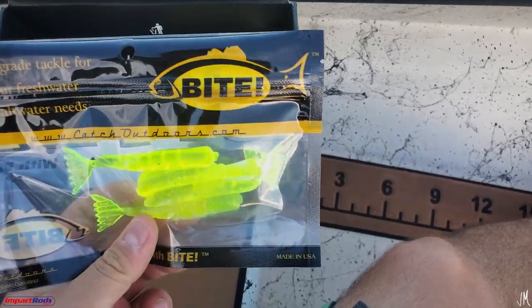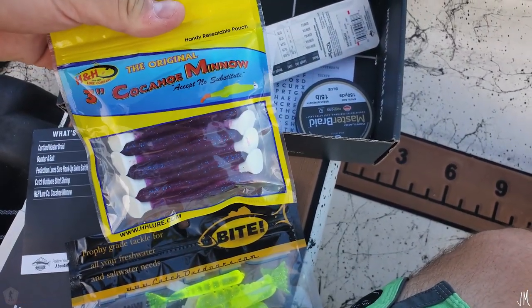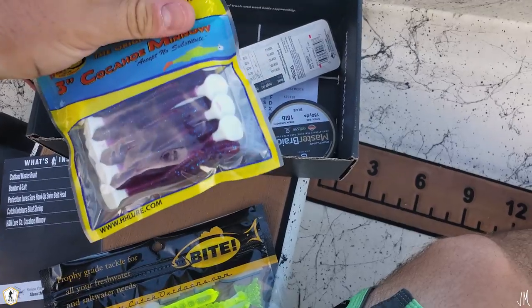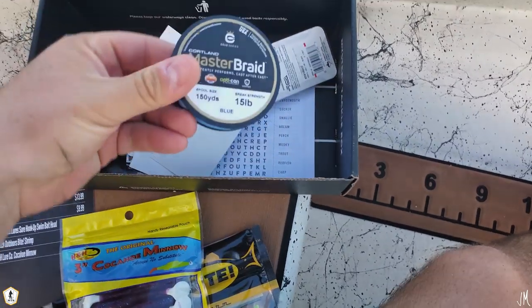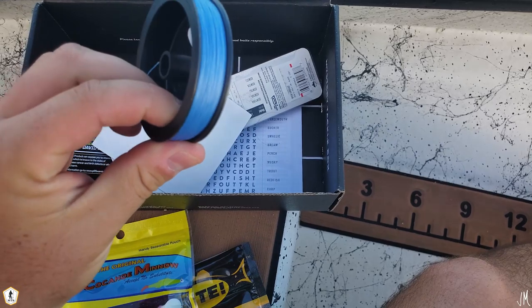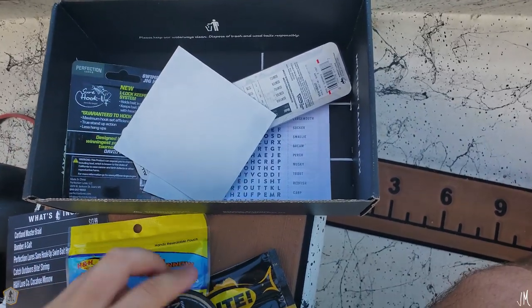First up is the Catch Outdoors Bite Shrimp — retail would be $3.75. Next is the Cocoho Minnow, three inch — I really like these and I'm leaning towards starting the day throwing them around the mangroves. Then there's a Cortland Master Braid, 15 pound, 150 yards, which is actually a really cool deal. Super smooth too. That's number three.